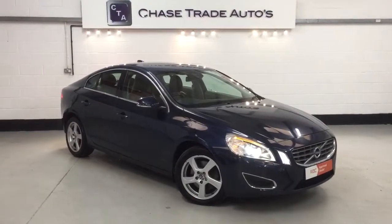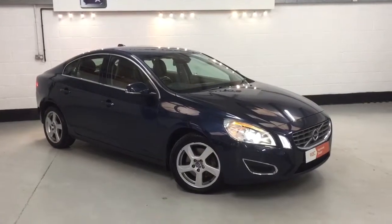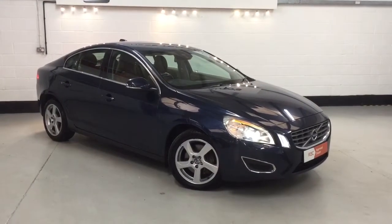If you've got a part exchange, give us a call — we'll gladly value it over the phone before you travel down to see the car, just to give you a figure on what your car's worth. The number again is 01623 709 907. Thanks a lot for viewing.